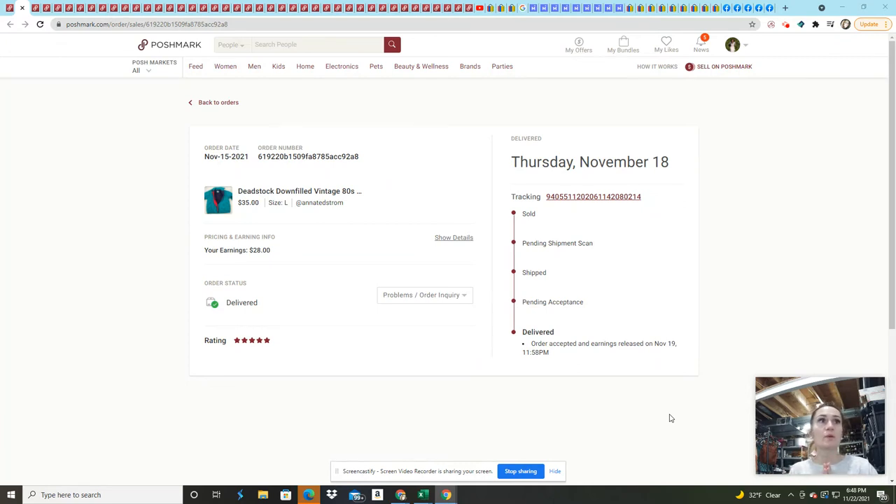I will be starting with Poshmark and then moving over to Mercari, then eBay, and then Facebook Marketplace. Hopefully this goes smoothly — let's just get started so that we don't waste any time.